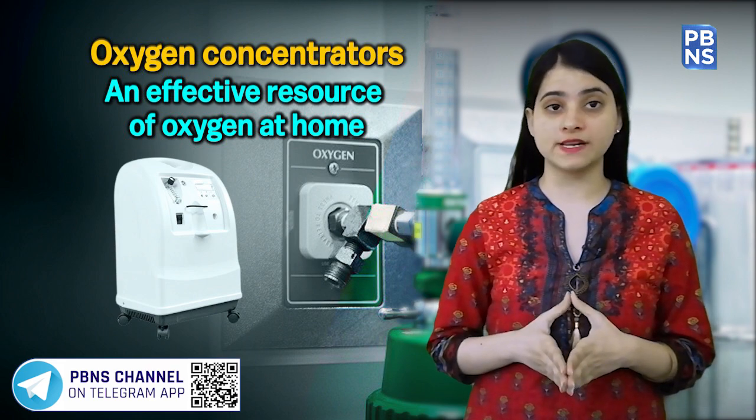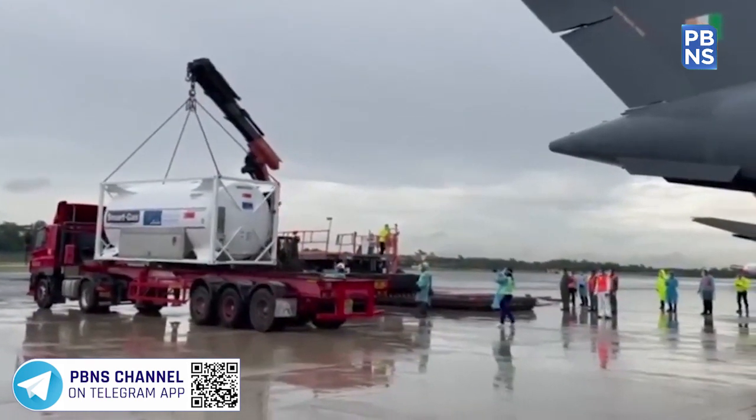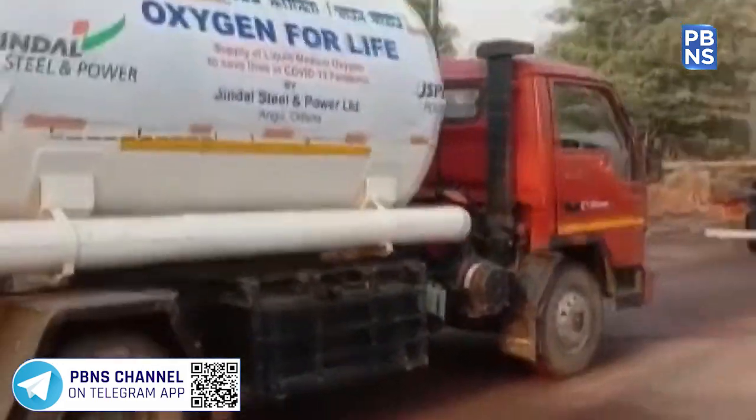To deal with this oxygen shortage, India is using express trains, road, and air transport to pick up oxygen containers from Singapore, Hong Kong, Germany, the US, and other countries to address this acute shortage.